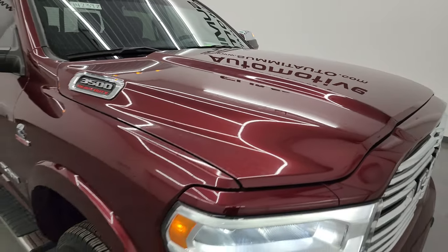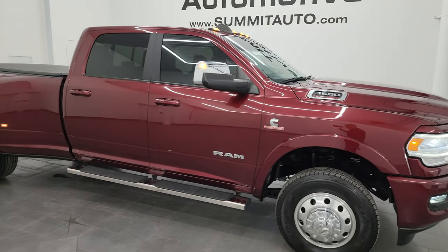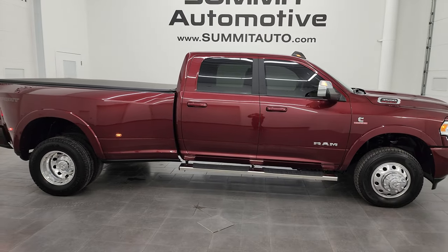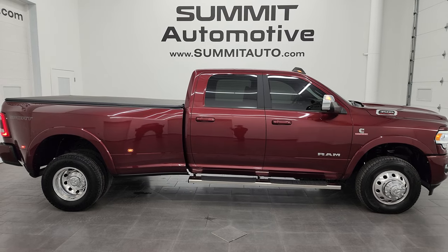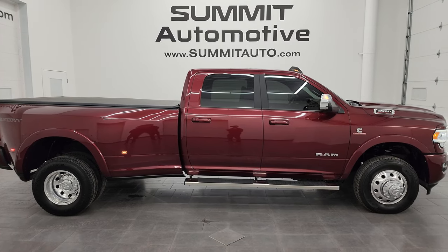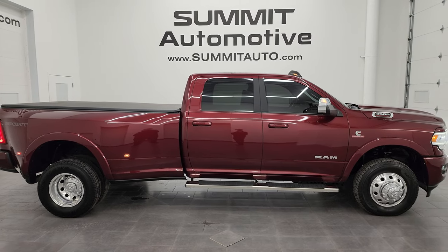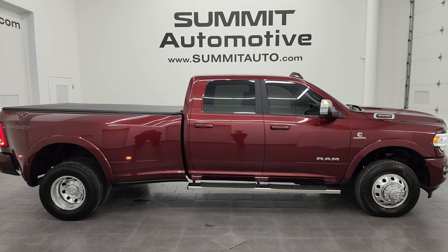I would highly recommend this truck from a quality and condition standpoint, and I'd ship this one anywhere — back to Kansas or Tennessee, Florida, Texas, New York, wherever. Whoever is going to get this truck is going to absolutely love it. To see more pictures of this truck or one of our other 550 new and used cars, trucks, SUVs, minivans, Wranglers, half-tons, three-quarter-tons, and one-tons, go to Summitauto.com — full pictures and descriptions of every single vehicle.